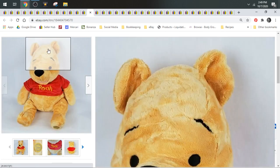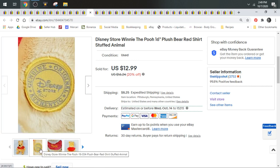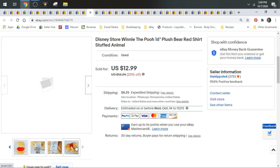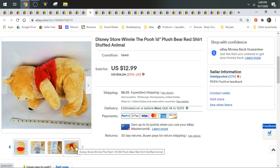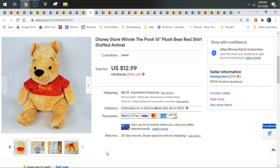Here's a Winnie the Pooh — speaking of a character that's oversaturated. But I just had to pick him up because he's Disney Store. And he was really big — 16 to 18 inches. He's from the Disney Store and he weighed over a pound, so I charged calculated shipping on this one. They paid $12.99 in addition to shipping.